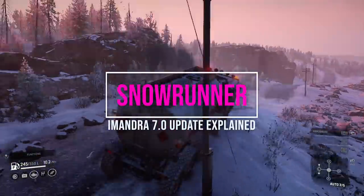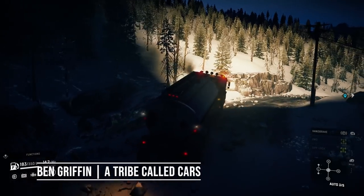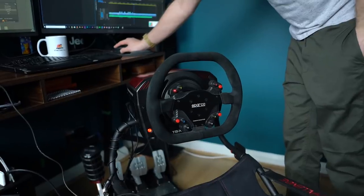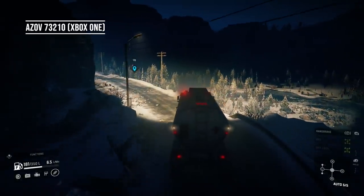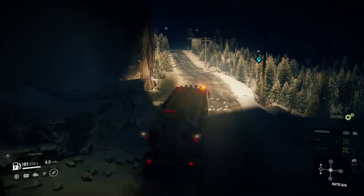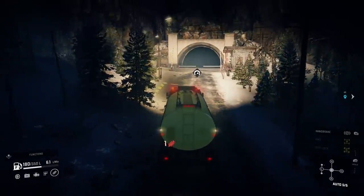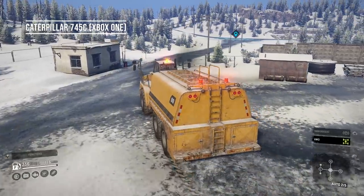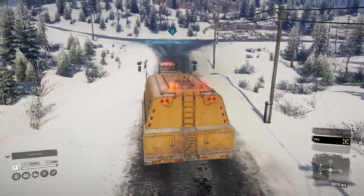Let's get stuck in with some SnowRunner Amandra update gameplay, courtesy of A Tribe Called Cars. Update 7.0 is finally here — no joking, no really. That means we can now initiate the download, grab a tea or coffee, and wait until we can cruise around in the latest SnowRunner map known as Amandra, formerly Afrikanda. From what I know — because I avoid playing new stuff on the public test server — Amandra is a tough map. I've already tipped my Azov 73210 twice and got it stuck once. This is challenging, to say the least.